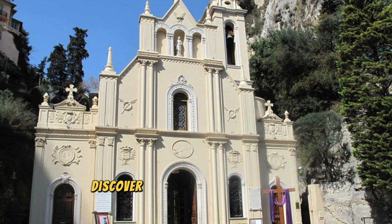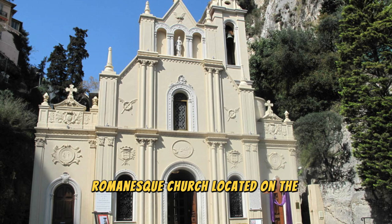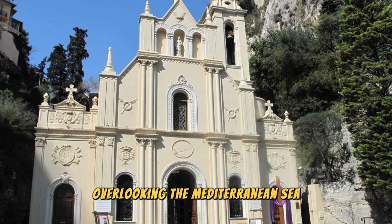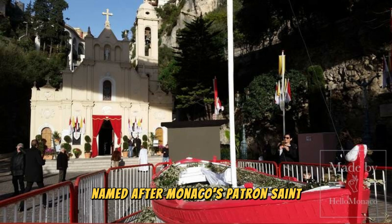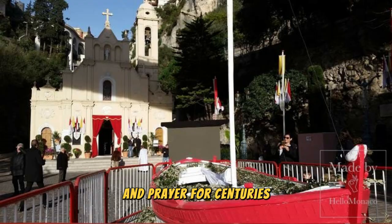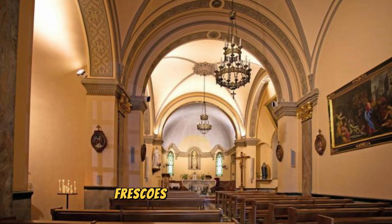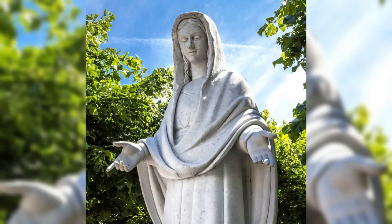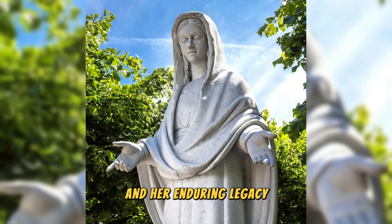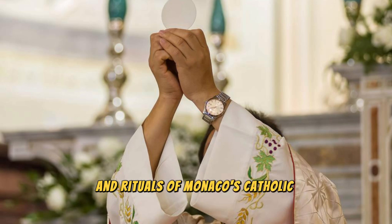St. Vaux Chapel. Discover the spiritual sanctuary of St. Vaux Chapel, a historic Romanesque church located on the cliffs of Monaco overlooking the Mediterranean Sea. Named after Monaco's patron saint, St. Vaux, this sacred sanctuary has been a place of pilgrimage and prayer for centuries. Explore the chapel's simple yet elegant interiors, adorned with religious icons, frescoes, and marble altars. Learn about the legend of St. Vaux and her enduring legacy as a symbol of faith and devotion for the people of Monaco.